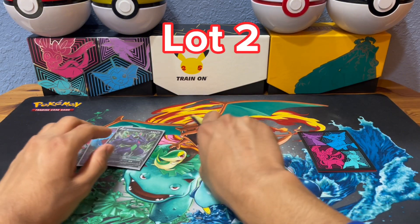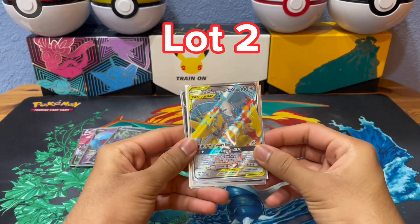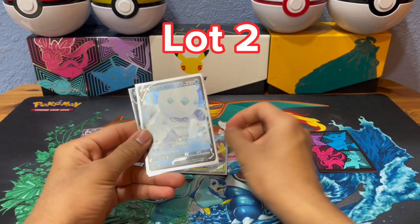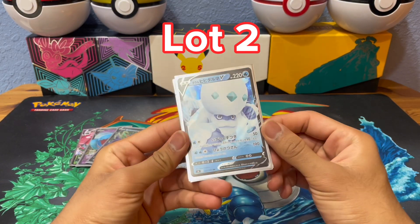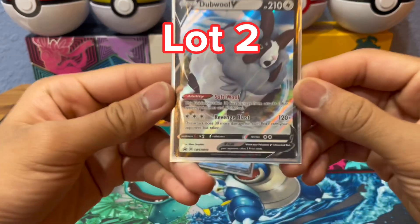Then moving on to lot two. You're going to have this Moltres and Zapdos and Articuno GX — that's going to be a full art. You can get a Galarian Darmanitan V, which is in Japanese, and a Promo Double V.